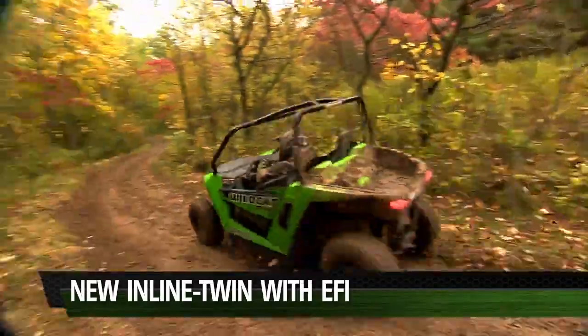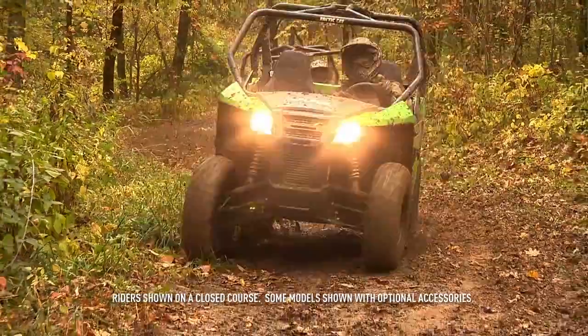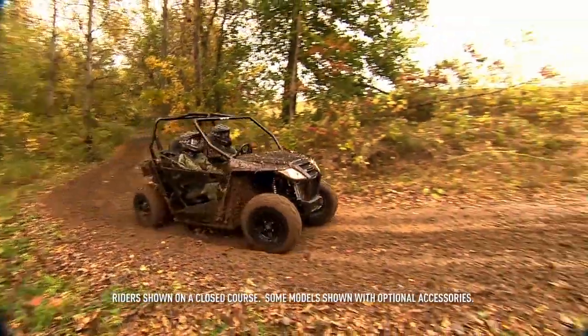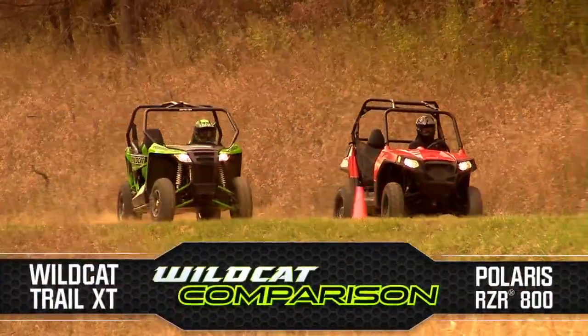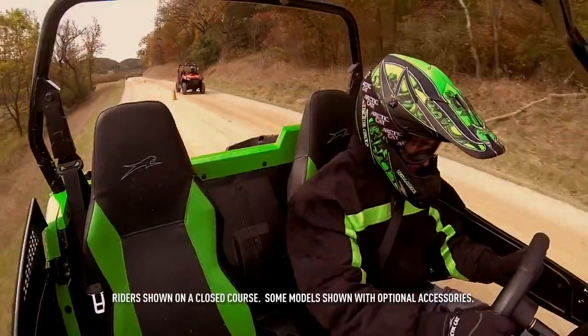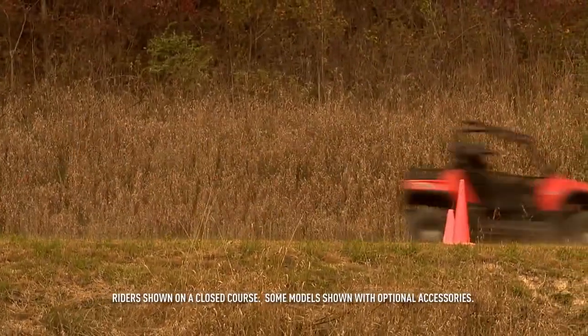Powering the all-new Wildcat Trail is a brand new inline twin engine, electronically fuel injected, cranking out an industry-leading 60-plus horsepower. Usable power is everything, and the Wildcat Trail boasts the highest power-to-weight ratio in its class. We took it a step further — we raced the Wildcat Trail against the Polaris RZR 800, and with the industry-leading 60-plus horsepower and the Team Rapid Response clutches, it was no contest.